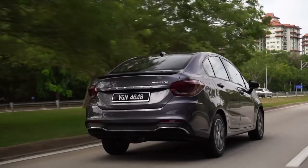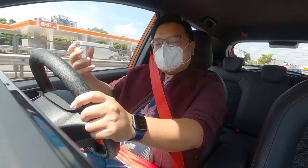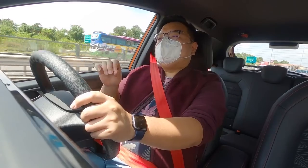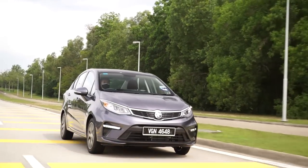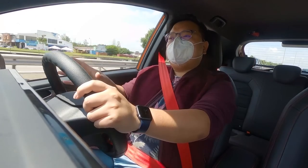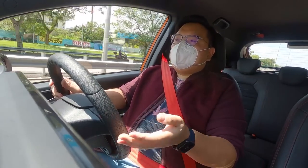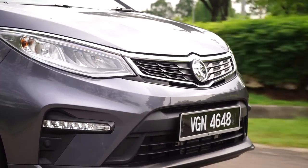Thankfully, fuel consumption on the Iriz and Persona is pretty good. Through a mixture of town roads, traffic jams, and some highway driving, the Iriz managed around 7.5 liters per 100 kilometers — about 13 km/liter — not bad for a car of its size. The Persona did slightly better at 6.5 liters per 100 km, or about 15 km/liter. That's not bad at all, and for those thinking Protons are always fuel guzzlers, that's not really true anymore.